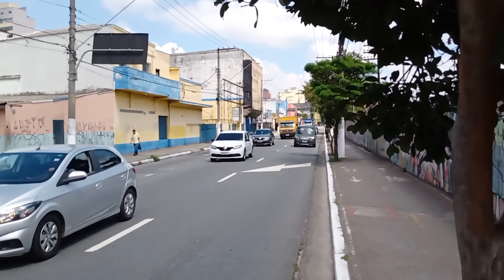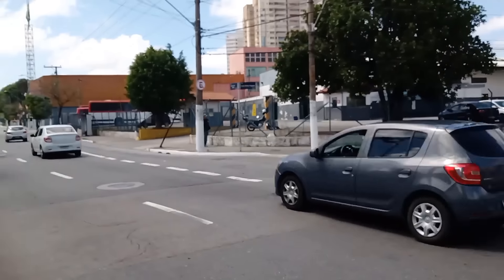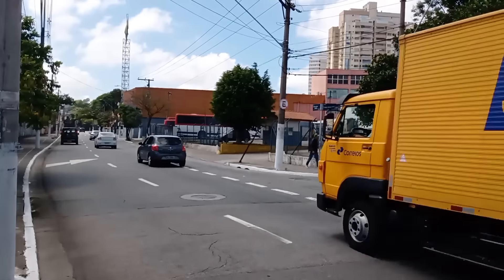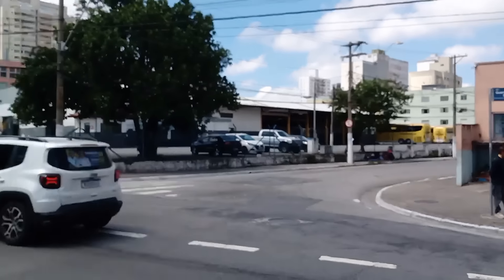Well, folks, about ten minutes walking and we've arrived here — the Suzantur garage. Looks like we're going to be able to film something! Let's go!